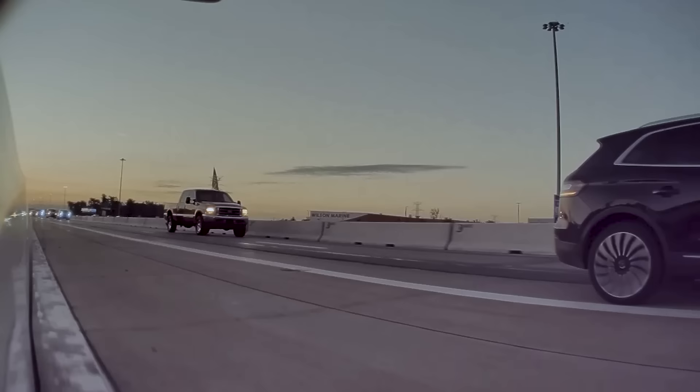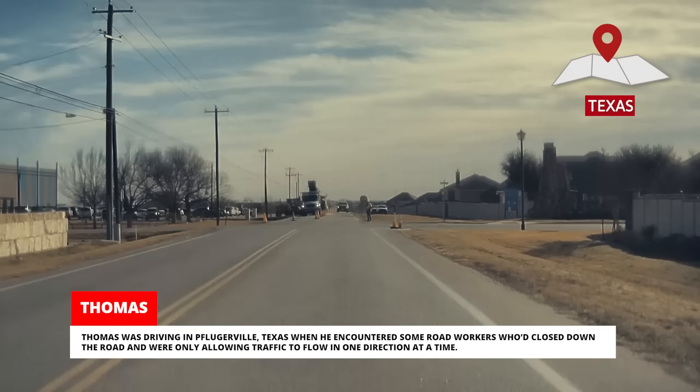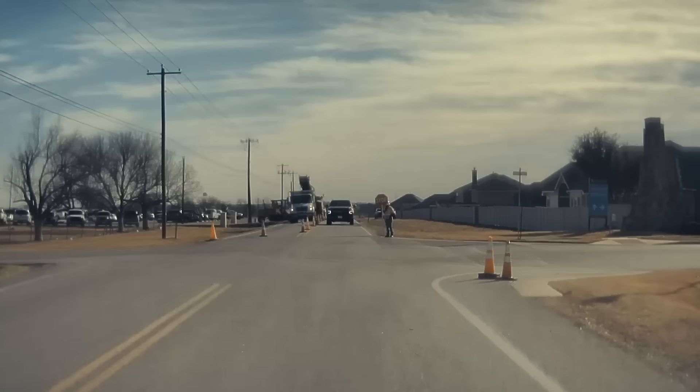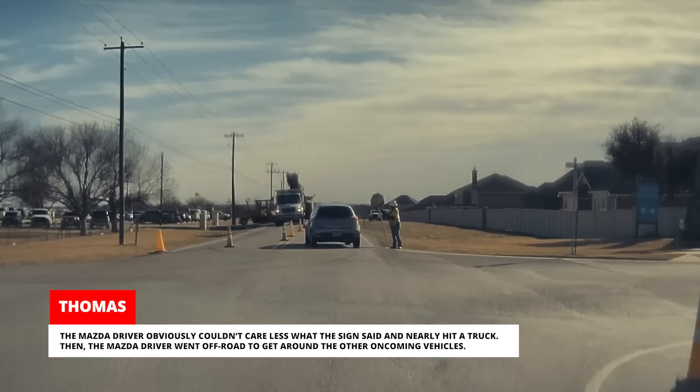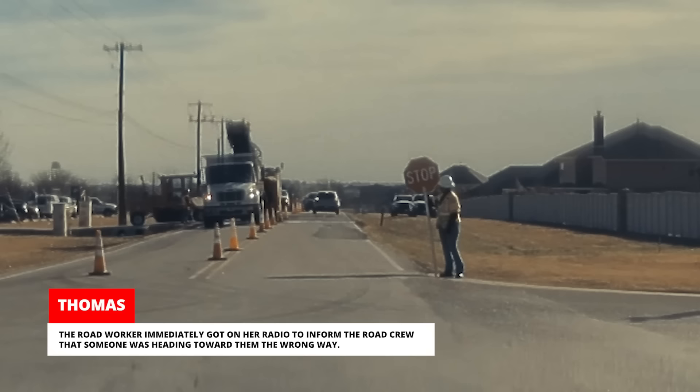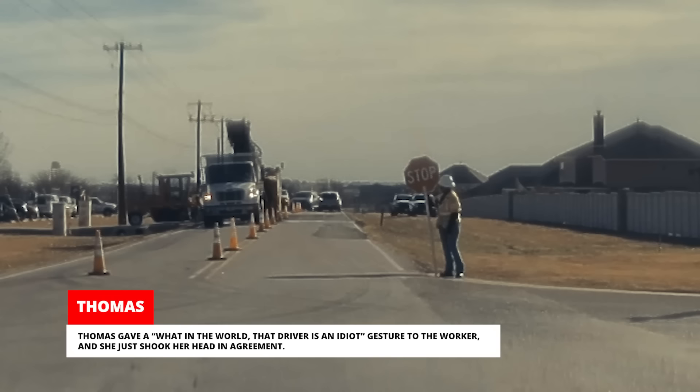Thomas was driving in Pflugerville, Texas when he encountered some road workers who'd closed down the road and were only allowing traffic to flow in one direction at a time. The driver of a beat-up Mazda didn't even try to slow down and drove into oncoming traffic, blowing past the flagger and her stop sign. The Mazda driver obviously couldn't care less what the sign said and nearly hit a truck. Then the Mazda driver went off-road to get around the other oncoming vehicles. The road worker immediately got on her radio to inform the road crew that someone was heading toward them the wrong way. Thomas gave a 'what in the world, that driver is an idiot' gesture to the worker and she just shook her head in agreement.